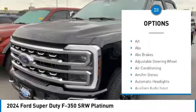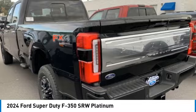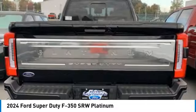Remote engine start, brake assist, stability control, tire pressure monitor, daytime running lights, remote keyless entry.